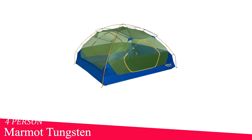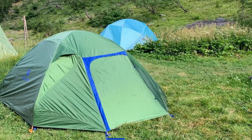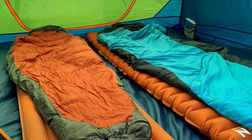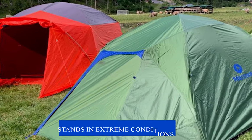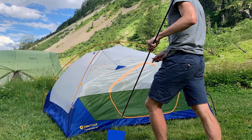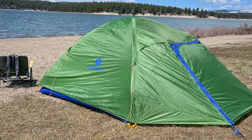At number two, we have the Marmot Tungsten 4P Tent with Footprint. Marmot is a well-known brand that produces outdoor gear in high quality. It is designed to fit up to four people, making it mostly suitable for small groups of friends and families. This tent is constructed with durable material to stand up to different extreme weather conditions. The inclusion of a footprint is beneficial as it provides an additional layer of protection for the tent's floor — it helps prevent abrasion, moisture seepage, and can extend the lifespan of the tent.